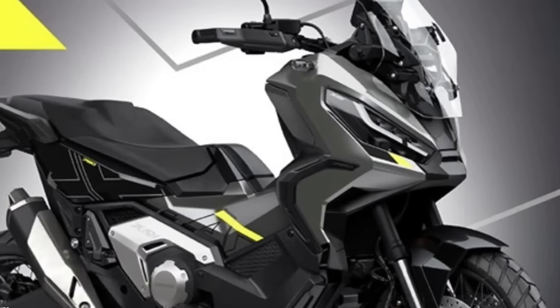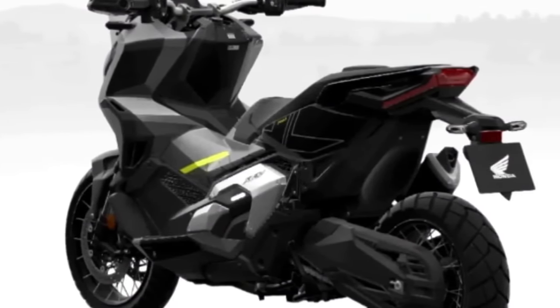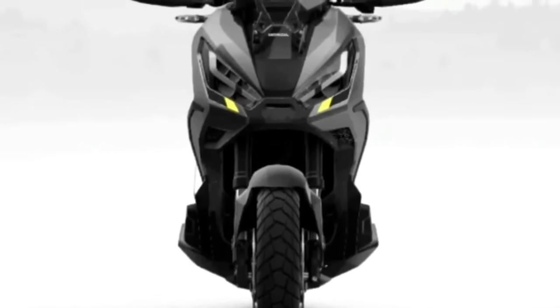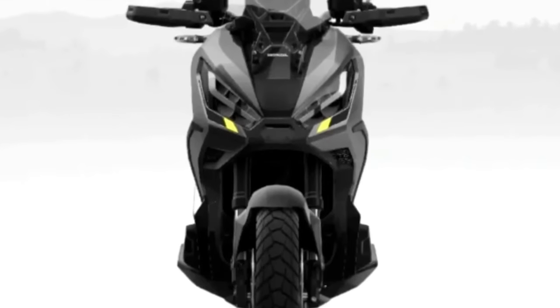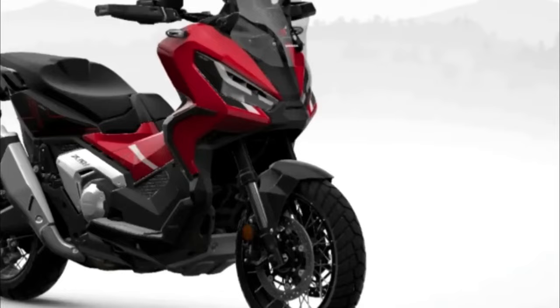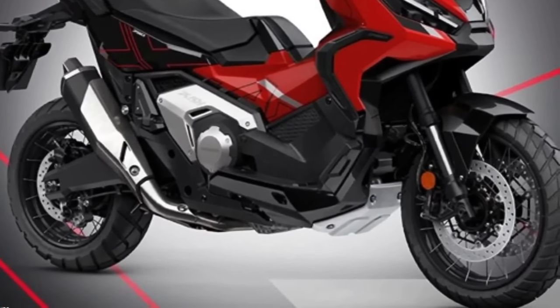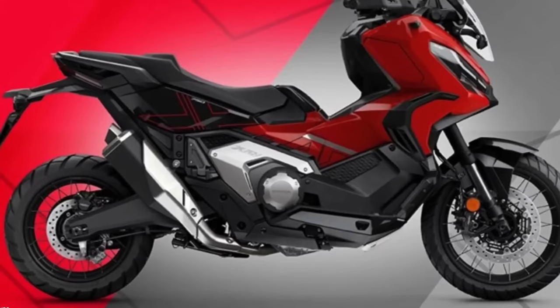The X-ADV's unique head-turning styling, conceived and developed by Honda's R&D team in Italy, evolved to become slimmer and sharper, with a deliberately upright silhouette and each body panel honed with strong intent. Dual LED headlights feature daytime running lights that automatically adjust to ambient light intensity, giving a bright, highly visible light and improving safety. All lighting is LED. In terms of ergonomics, the 820mm seat height shaped for easy ground reach and wide handlebar set at 910mm ensure a high eye point and great visibility.